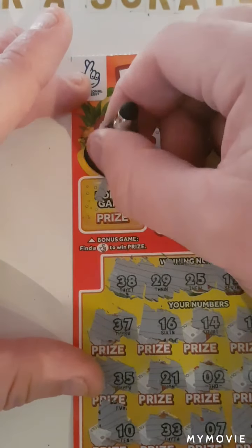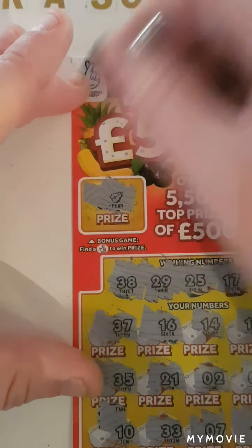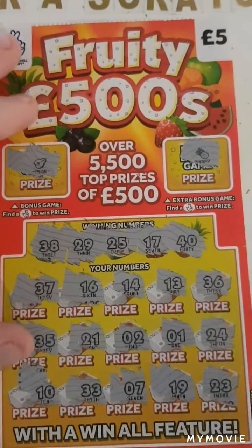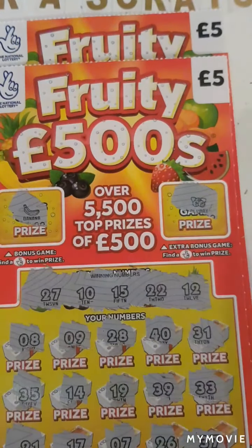Last chance. And no. So guys, we couldn't find a win on the Fruity 500s. But I really hope you enjoyed this session. Please like and subscribe.